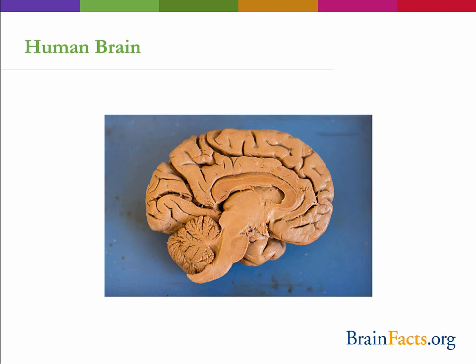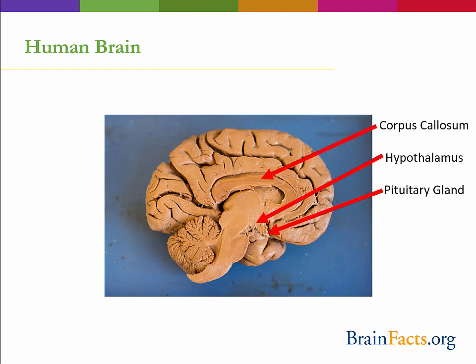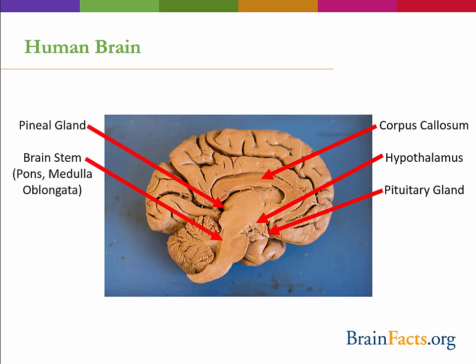Next, we will go into more detail about the subcortical areas of the brain and their functions. These are regions located below the cerebral cortex. Whereas the cortex is involved in higher cognitive functioning, these regions tend to play a role in functions that are considered evolutionarily older — for example, the expression of fear, regulating hunger, and our breathing. In particular, we will cover the corpus callosum, the hypothalamus and pituitary gland, the pineal gland, the brainstem, the hippocampus, and finally the amygdala.